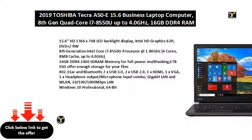up to 4.0 GHz. 16 GB DDR4-2400 SDRAM Memory for full power multitasking. 1TB SSD offers enough storage for your files. 802.11 AC and Bluetooth.